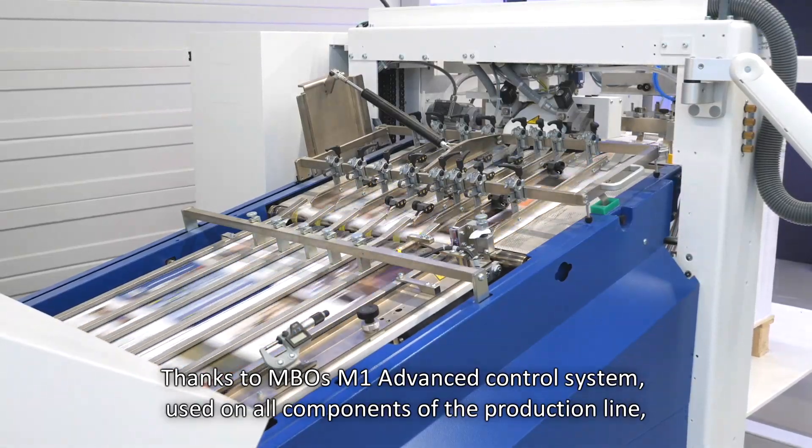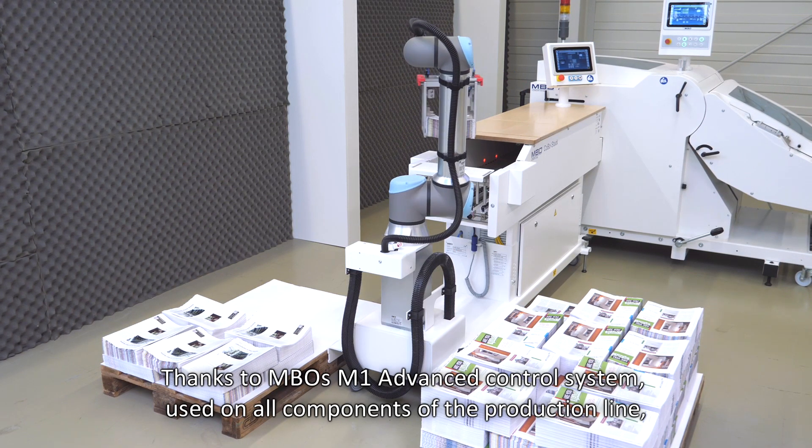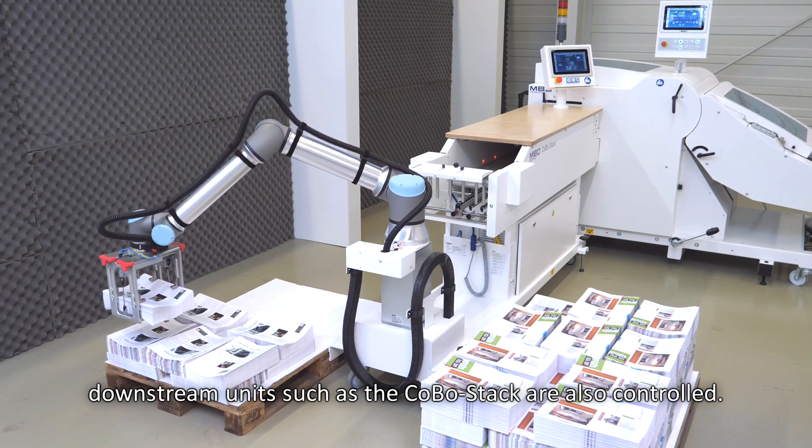Thanks to MBO's M1 advanced control system used on all components of the production line, downstream units such as the Kobo stack are also controlled.